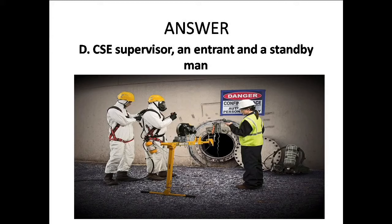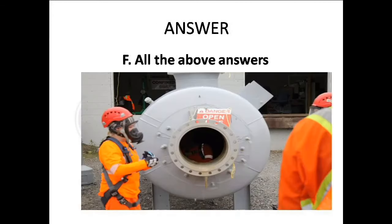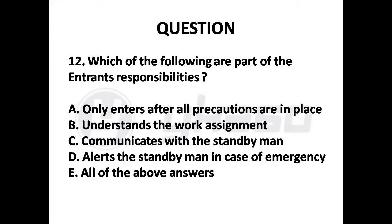Question 11: Which of the following are part of a standby man's responsibilities? Options are: A. Monitor internal and external activities, B. Never leaves the entry point, C. Never enters the space, D. Maintains communication, E. Orders an evacuation in case of emergency, F. All the above answers. Answer is Option F: All the above answers.